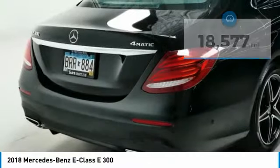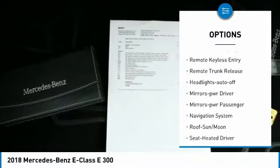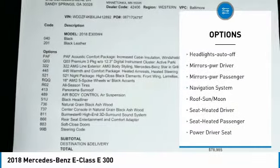Here are some of this vehicle's great options: all-wheel drive, aluminum wheels, traction control, daytime running lights, and remote keyless entry.